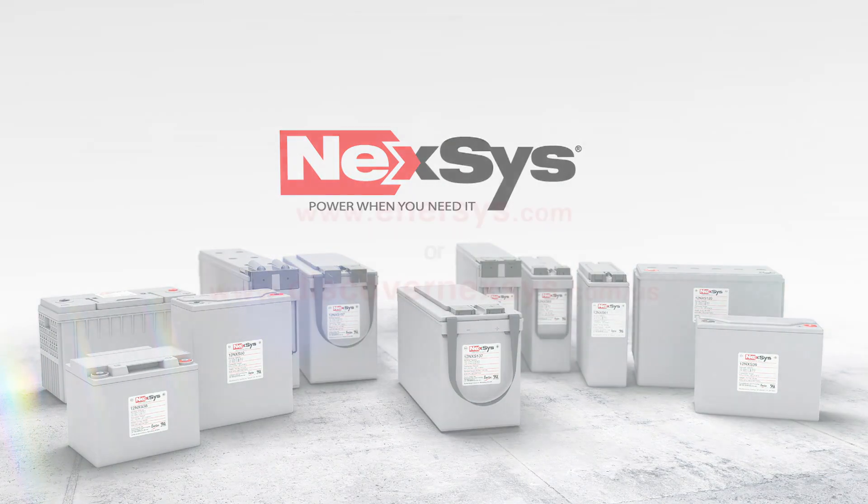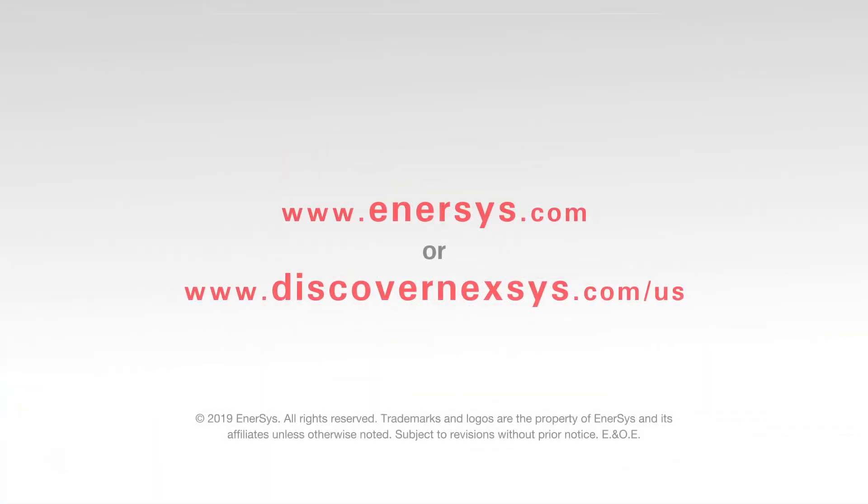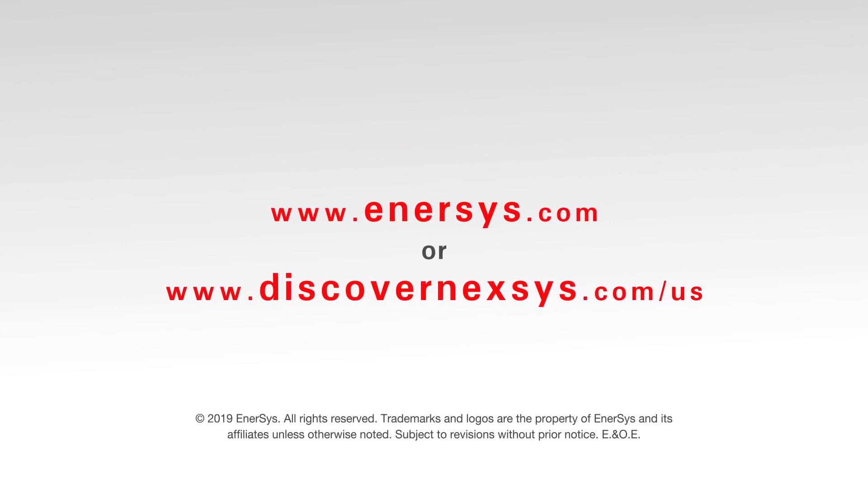To learn more about Nexus Batteries, visit Enersys.com or DiscoverNexus.com/US.